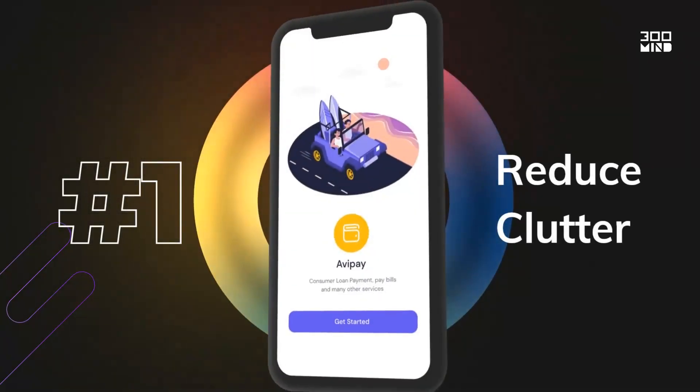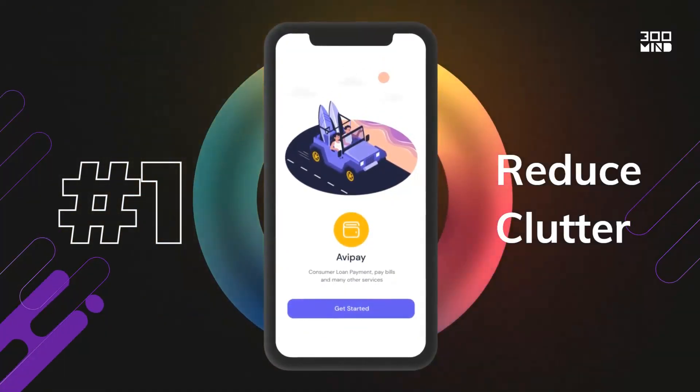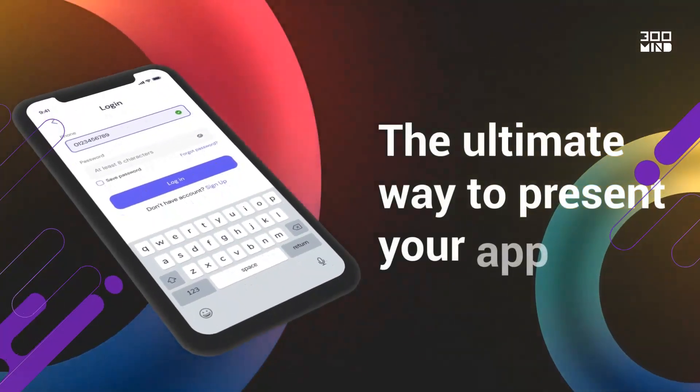Starting off at number one, make sure your app layout is uncluttered. An attractive layout is the best way to present your application.